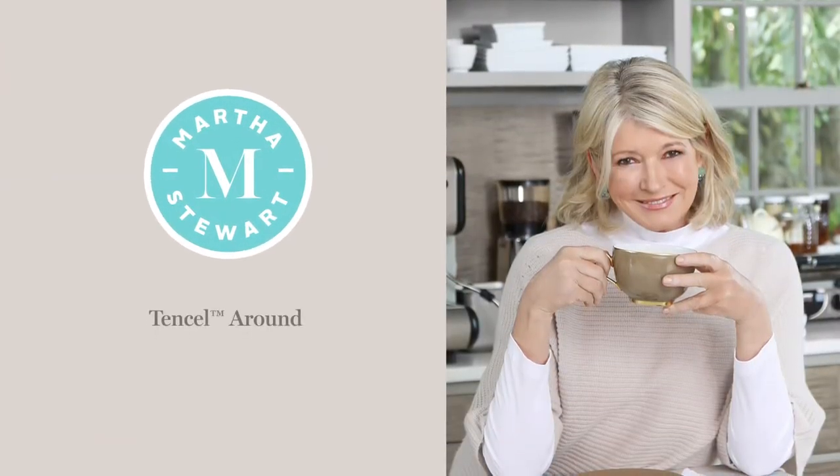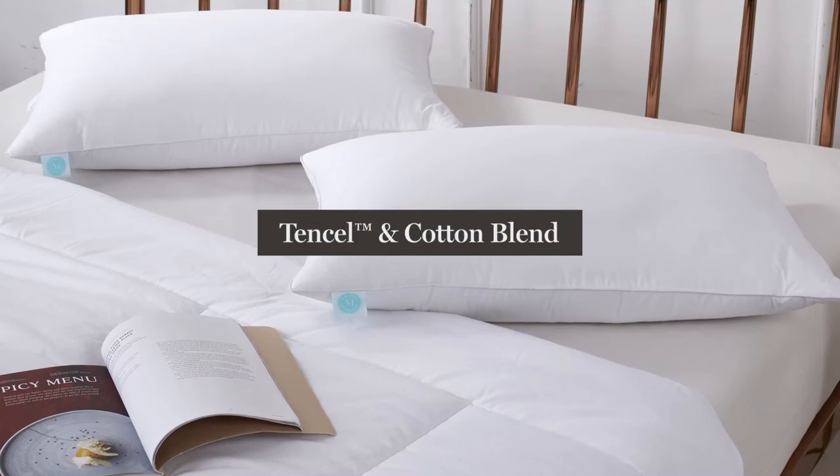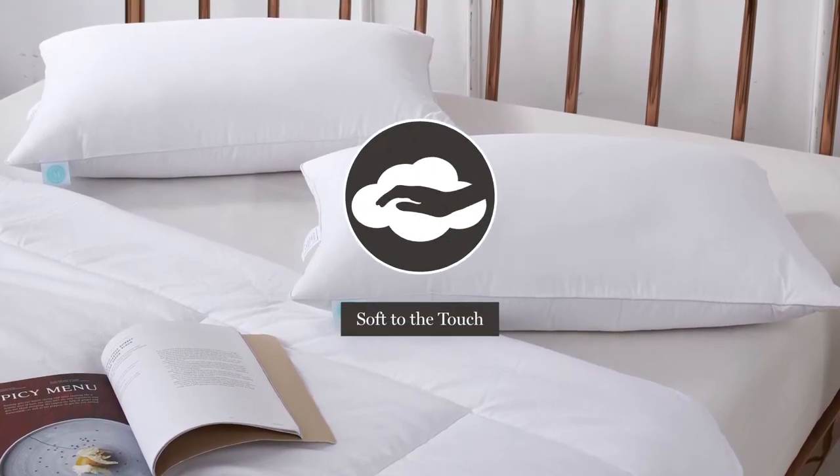Introducing the Martha Stewart Tencel Around Bed Pillow Set. We start with a tencel and cotton blend cover that is soft to the touch.